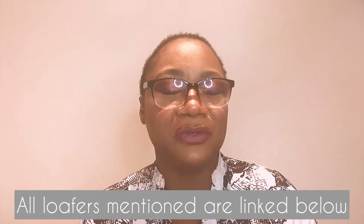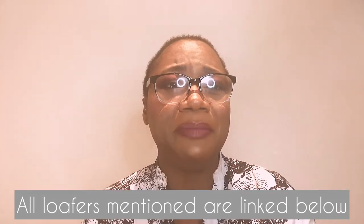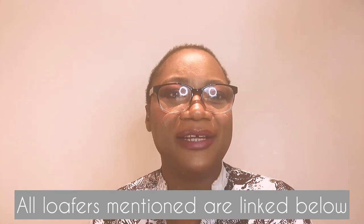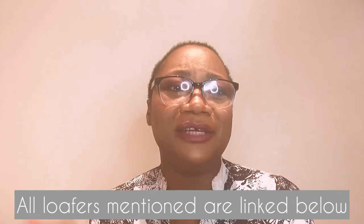Thank you guys for watching today's video. Please do not forget to visit covetsmagazines.com — you'll surely have fun when you get there. Image courtesy goes to Mango, Matches Fashion, Selfridges, Missguided, River Island, and all the brands and retailers whose images were used to create today's video. We cover fashion here, and I'll see you next time.